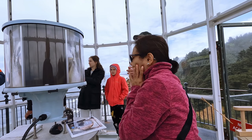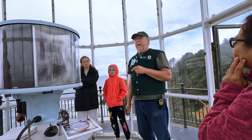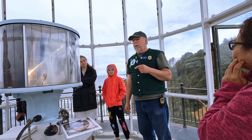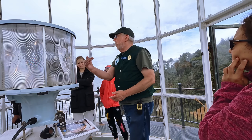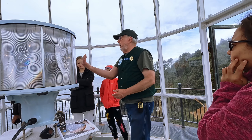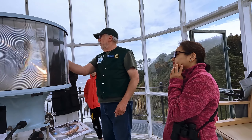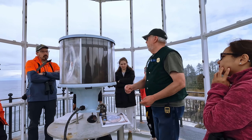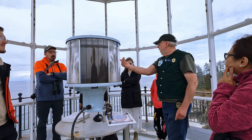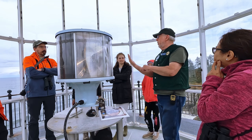Every lighthouse has its own signature — that's how mariners know where they are. Here, you get a one-second flash as it goes right by you, then nine seconds until the next panel. You get another one-second flash, and then they've got them blacked out, so there's a 19-second delay. So it's 1-9, 1-19, all white. They look at their chart and go, 'Oh, we're at the North Head lighthouse.'